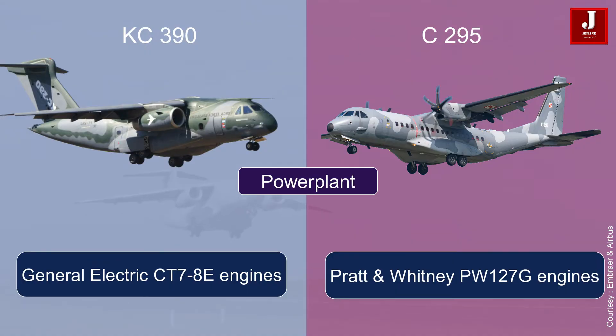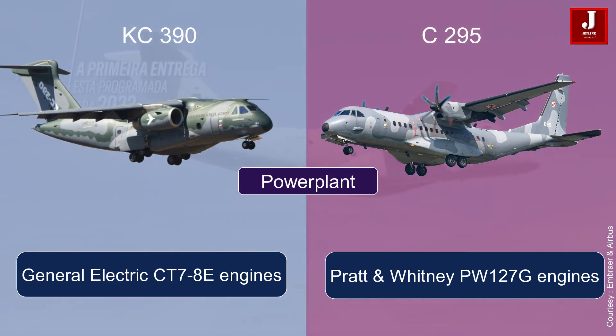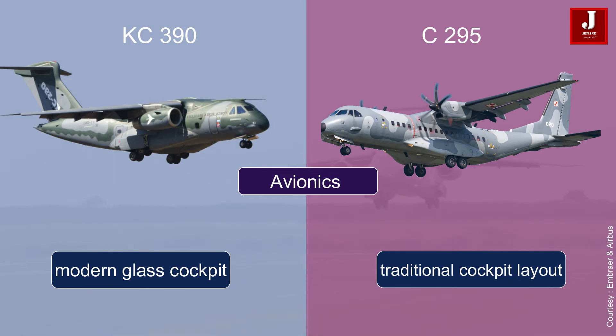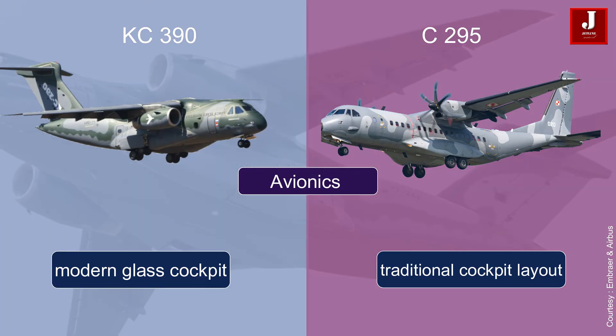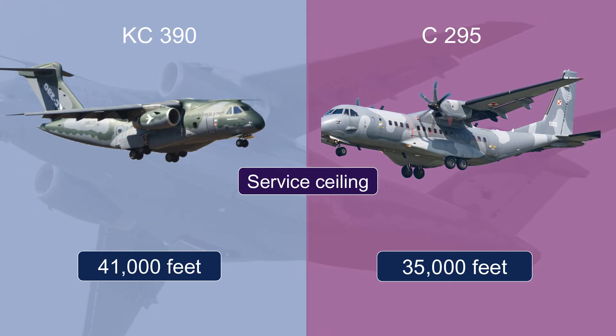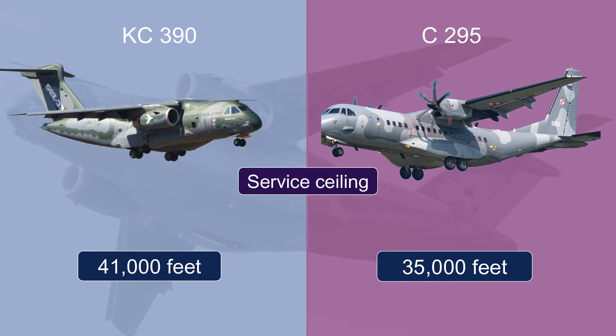Powerplant: the C390 is powered by two General Electric CT7-80 engines, while the C295 is powered by two Pratt & Whitney Canada PW127G engines. Avionics: the C390 is equipped with a modern glass cockpit featuring advanced avionics and navigation systems, while the C295 has a more traditional cockpit layout with a heads-up display and other avionics. Service ceiling: the C390 can fly at altitudes up to 41,000 feet (12,500 meters), while the C295 has a service ceiling of 35,000 feet (10,700 meters).